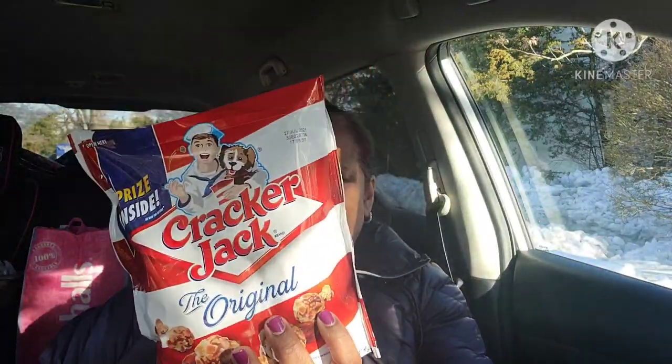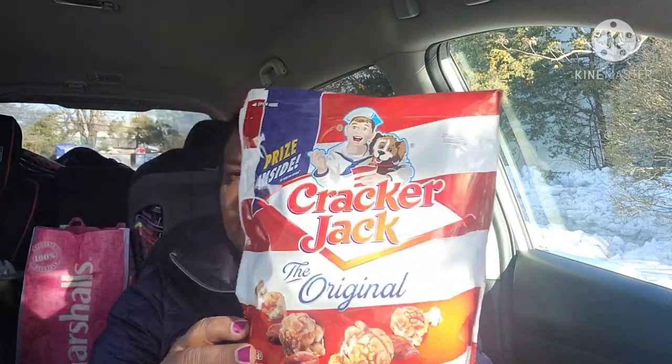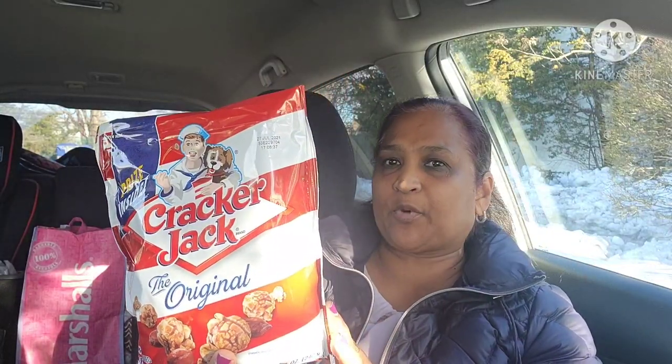This is Cracker Jack Unlock Classic Games — a huge package with a prize inside. Cracker Jack, the original caramel coated, 8.5 fluid ounces. I love popcorn; nobody eats popcorn in my house but me. I think that was a fantastic find.